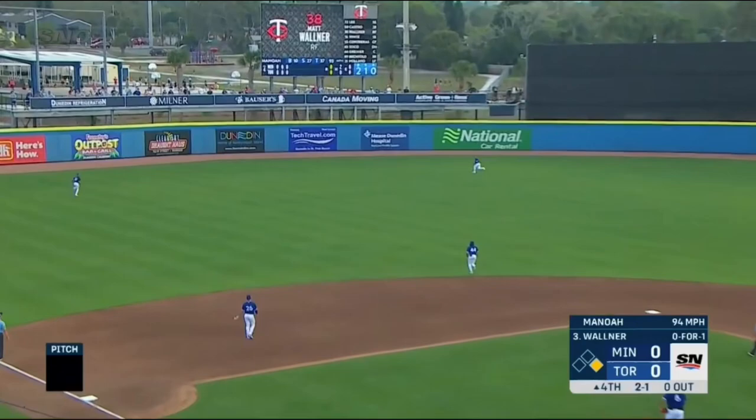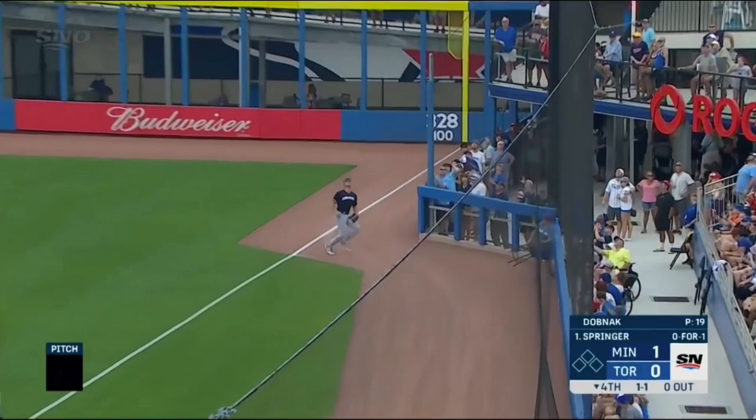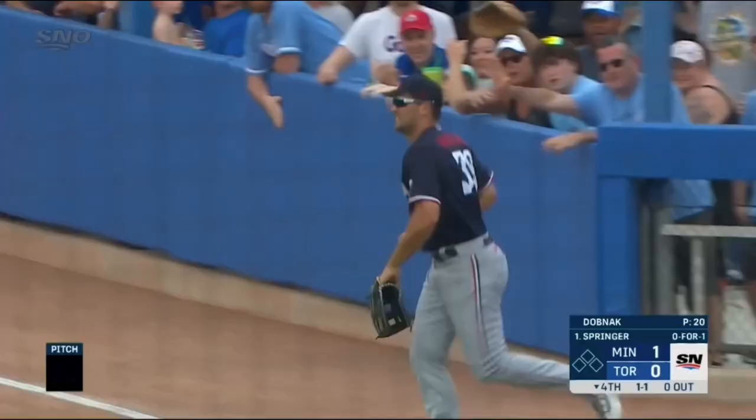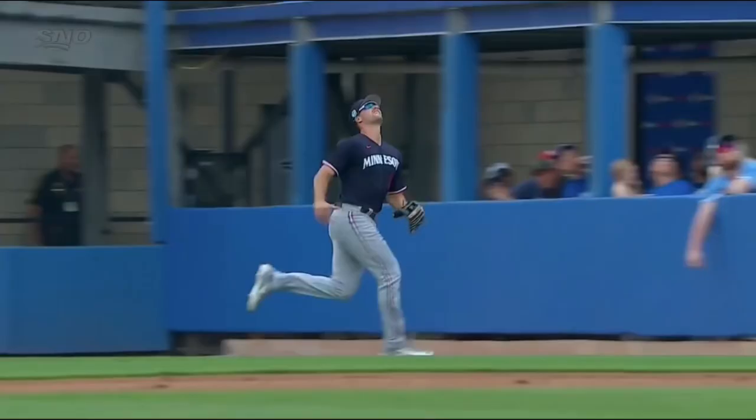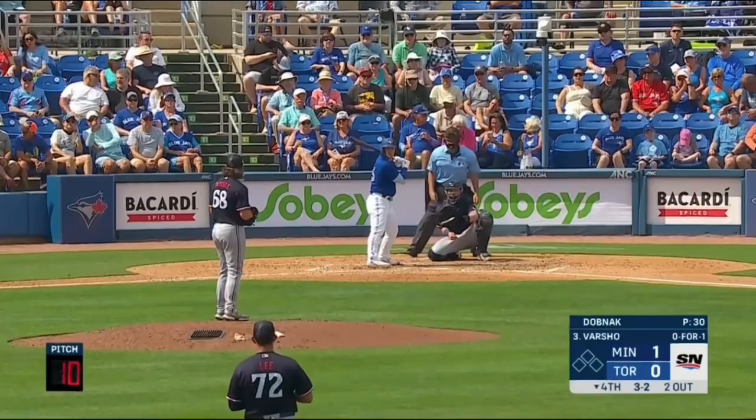Matt Walner going to show you an opposite field double that he hits. And then also he makes a great play out in right field. What a catch that is — what an effort for spring training from Matt Walner. He kind of crashes in and stayed out there, so maybe just kind of tweaked his shoulder a bit, but he stayed in again.